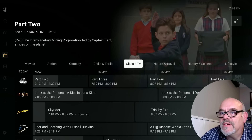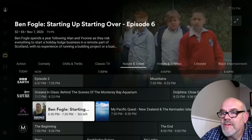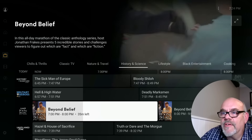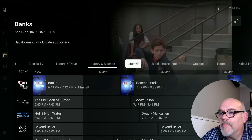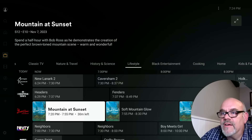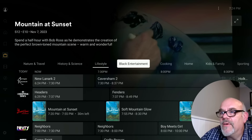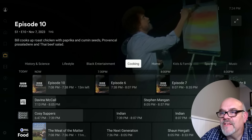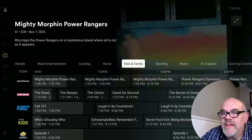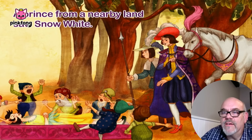Some classic TV channels, nature and travel — just look at all the different categories to choose from, it's kind of endless. History and science loads up really quick. Some of the other apps you go through are not going to have that kind of performance. Lifestyle channels, cooking channels — learn how to cook all your favorite stuff. Kids and family channels, lots of stuff for the kids: cartoons, animated, kid shows. Music channels — tons of music channels where you can watch music videos to your heart's content.